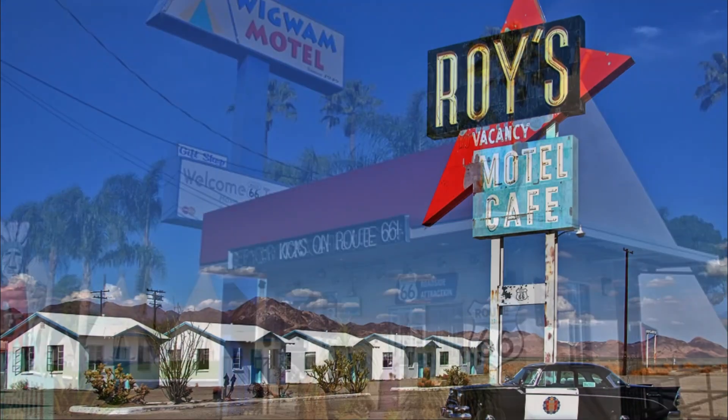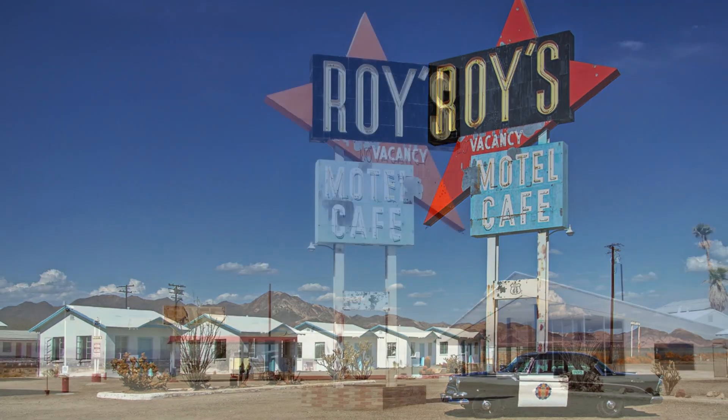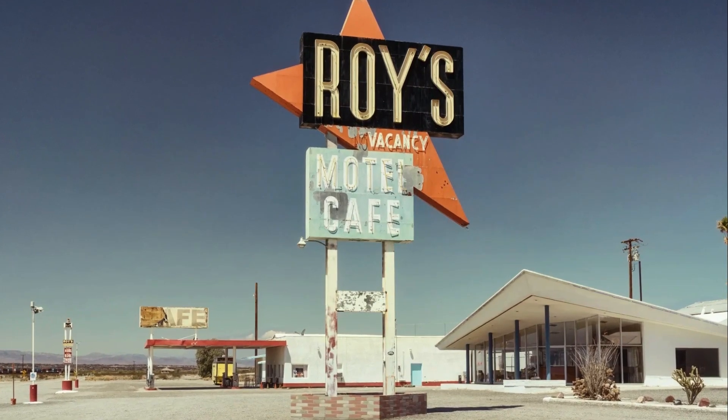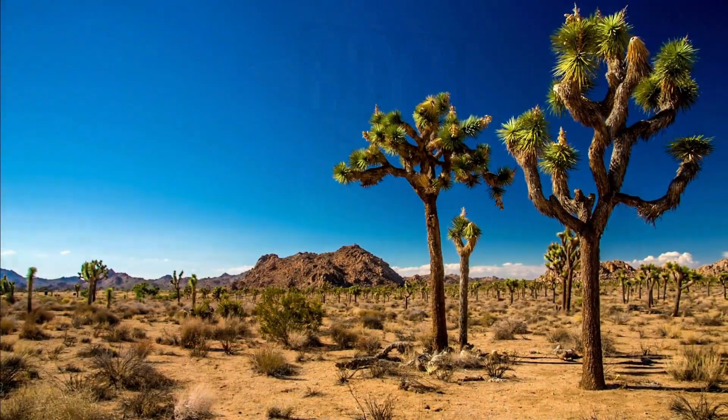Don't forget to stop by Roy's Motel and Cafe, a legendary roadside diner that's been serving up tasty burgers and root beer since 1948. The neon lights add to the retro charm of this place. And if you have a bit more time, consider venturing to Joshua Tree National Park.